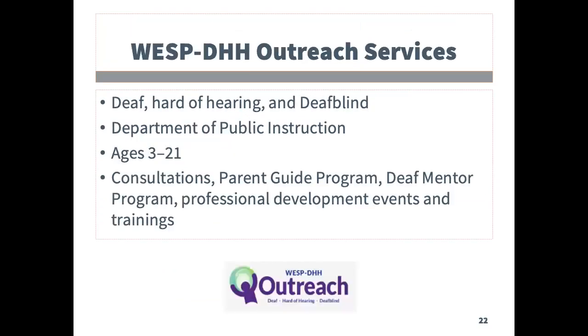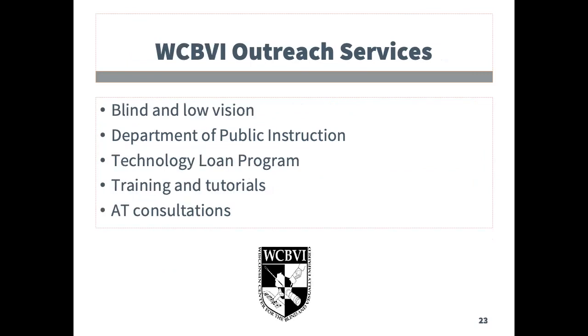The next two programs highlighted are under the Department of Public Instruction, or DPI. The first is the Wisconsin Educational Services Program for the Deaf and Hard of Hearing. This program supports students with hearing loss, educators, and families in the K-21 age range. The Wisconsin Council for the Blind and Visually Impaired supports students with vision loss, educators, and families in the K-21 age range.